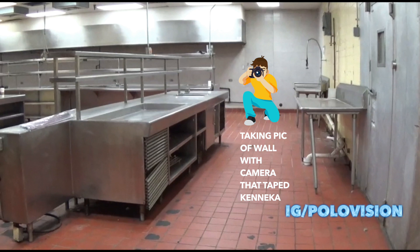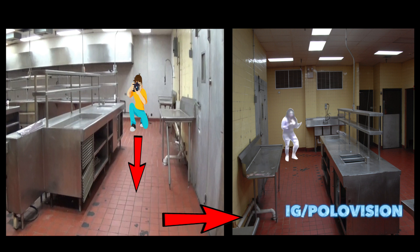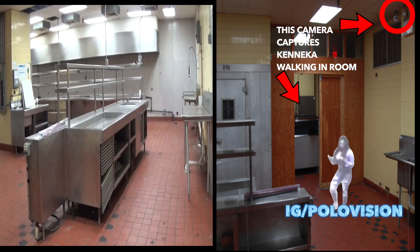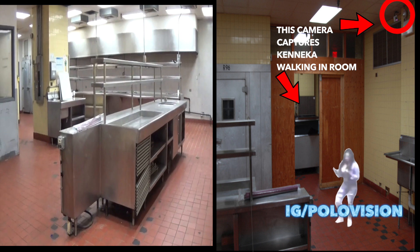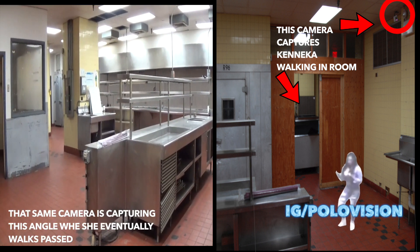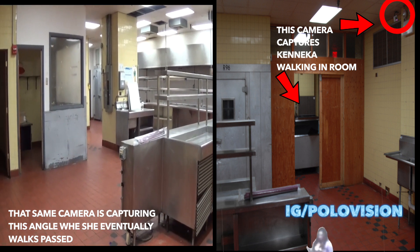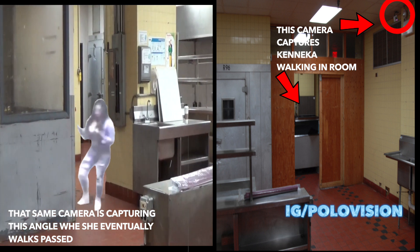I'm going to give you the perspective of where the photographer was. The photographer was right there, taking a picture towards the door. This would be exactly where Kanika came in and walked through, and you see the camera right over her head, which would record her back as she comes into the camera's view. The camera is overhead, aiming towards where the freezer is — it doesn't clearly show the door of the freezer, but it shows in that direction, and that's the angle that we all seen.